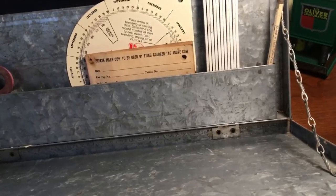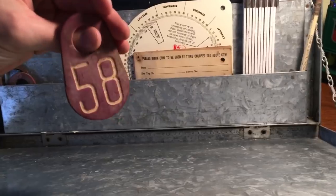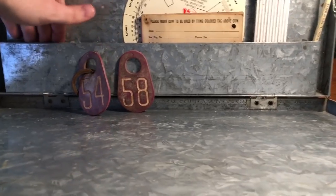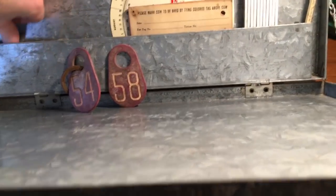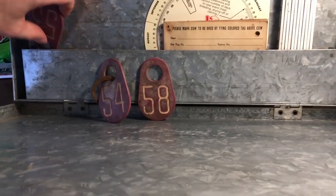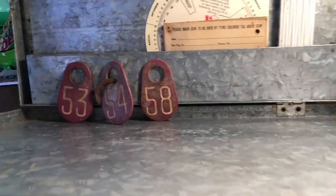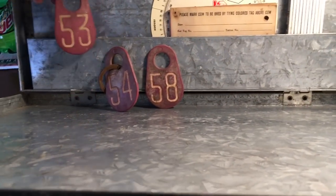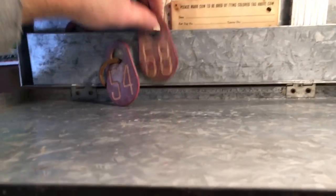One thing I found in here that was really awesome was the cattle tags. I have cow number 53, 54, and 58. These cattle tags were in the ears of the cows, so these were original to the farm. It's kind of like a time capsule for me. These were the only cattle tags I found digging through everything. They would have been from the 50s or 60s - we got three of them.